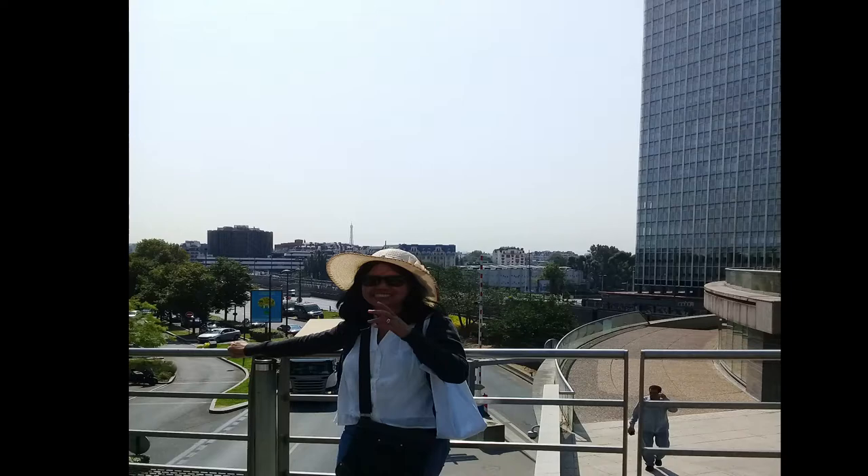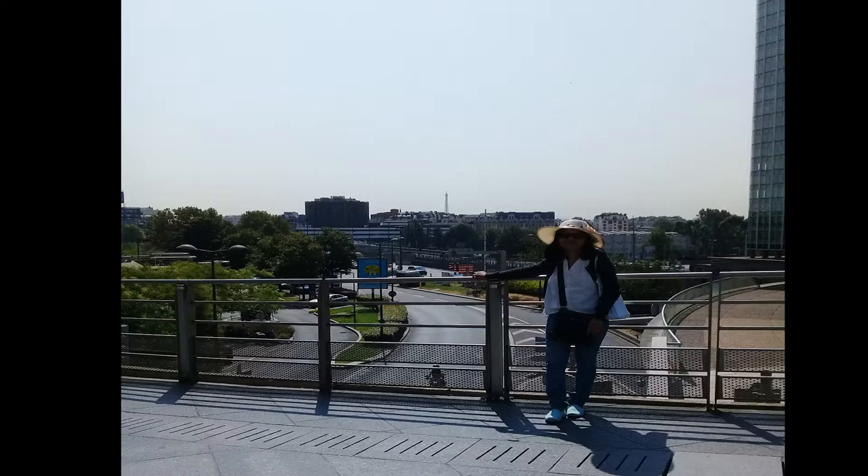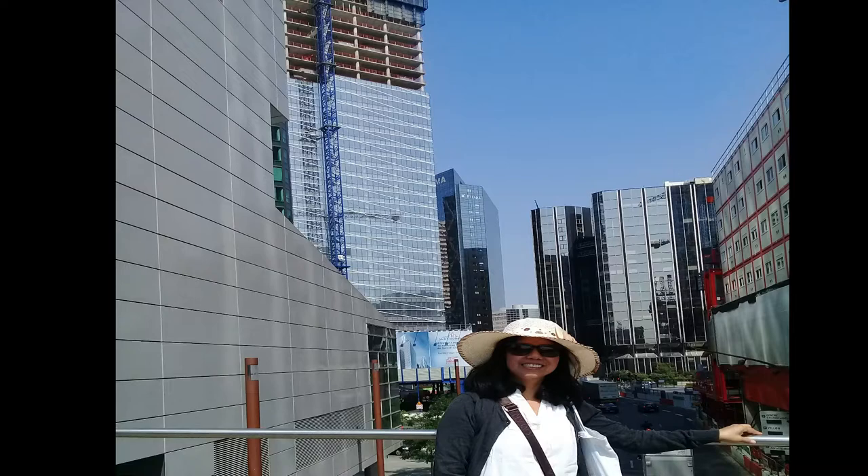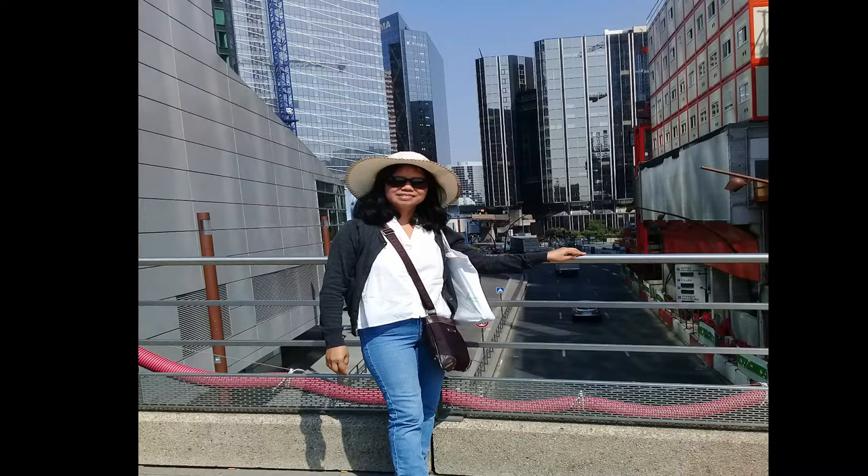Buildings were built and began to slowly replace the city's factories, shanties, and farms. The center of new industries and technologies was built and first used in 1958. These first-generation skyscrapers were all very similar in appearance, limited to a height of 100 meters.